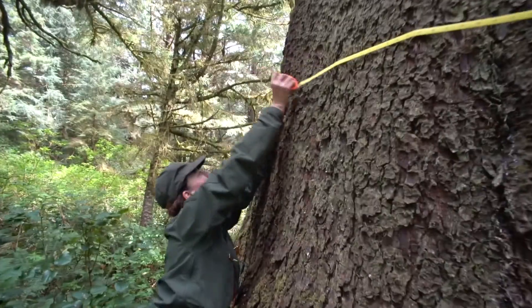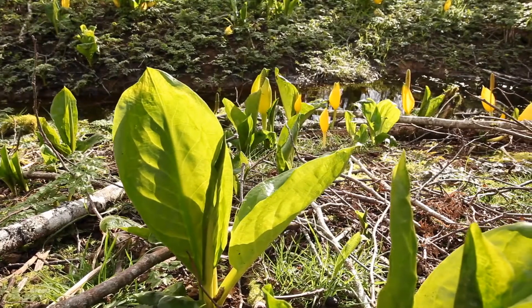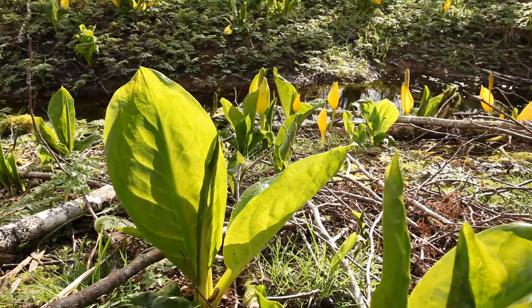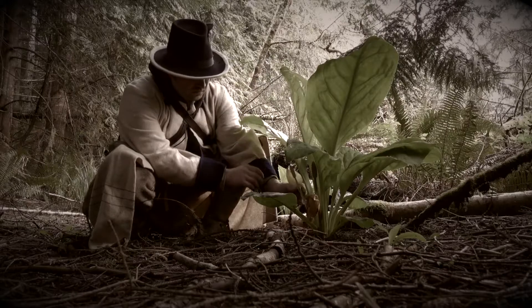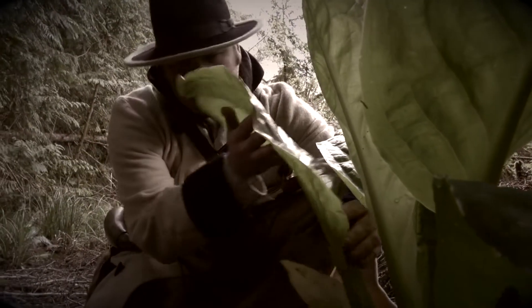The National Park Service uses similar techniques today to understand the ecosystems in and around Lewis and Clark National Historical Park. Lewis and Clark described dozens of animals and plants near Fort Clatsop and carried nine herbarium samples with them on their return journey.